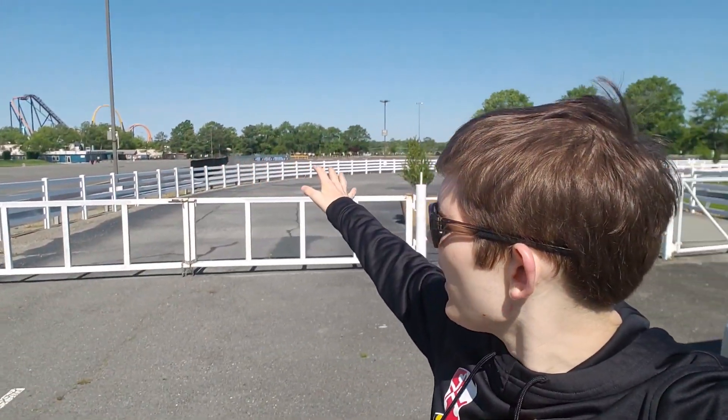Now we're in front of the park. You can see Dominator behind us and the Eiffel Tower. The park looks great. I cannot wait to get back here — it really sucks not being able to. I love this park; it's fantastic. This whole coronavirus really makes you appreciate your home park a lot more.